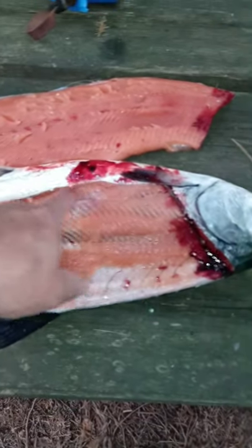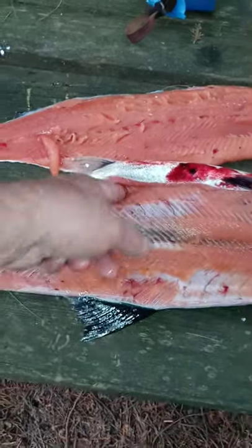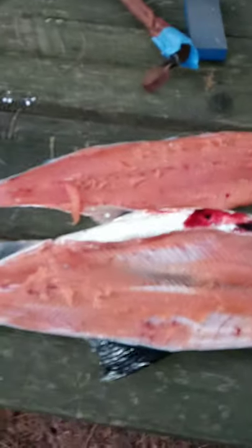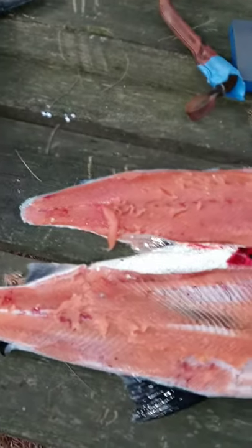This is where all the contaminants are — this is where the fish stores its fat, so any mercury or PCBs or anything in the fish is down here. That's why we don't eat that part. That's just a good idea. Let's open up the king salmon.